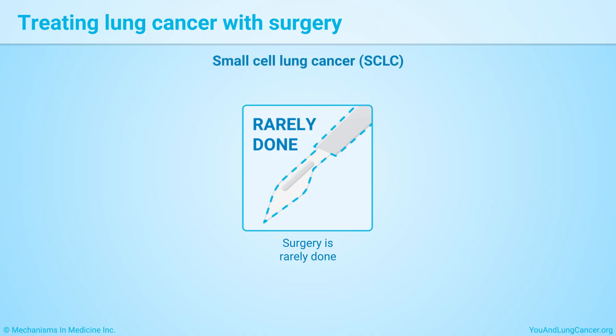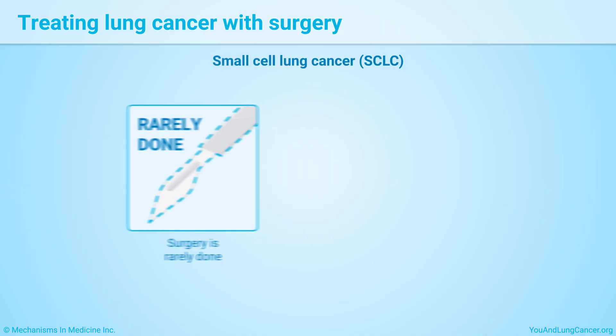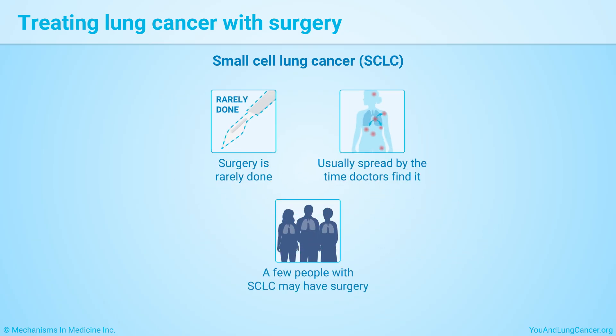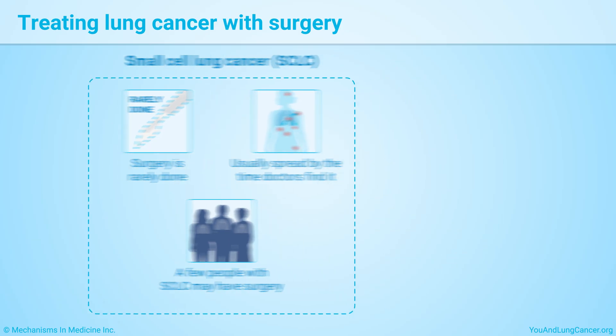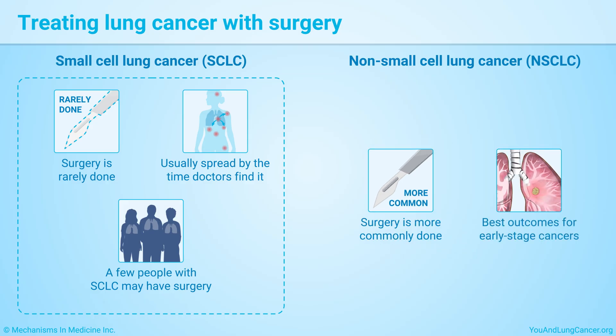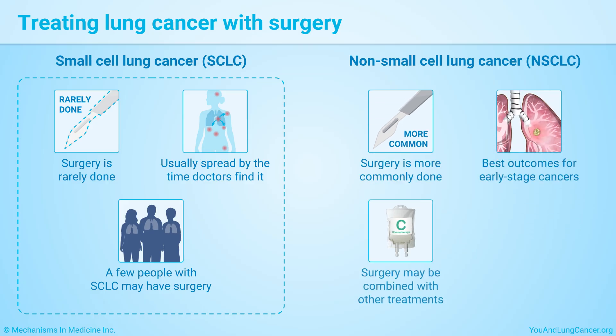Surgery is rarely done to treat small cell lung cancer, or SCLC, as this type has usually spread by the time doctors find it. A few people with small cell lung cancer may have surgical treatment. Surgery is more commonly used to treat non-small cell lung cancer, or NSCLC. The best outcomes are for early-stage cancers, but surgery may be combined with other treatments later.